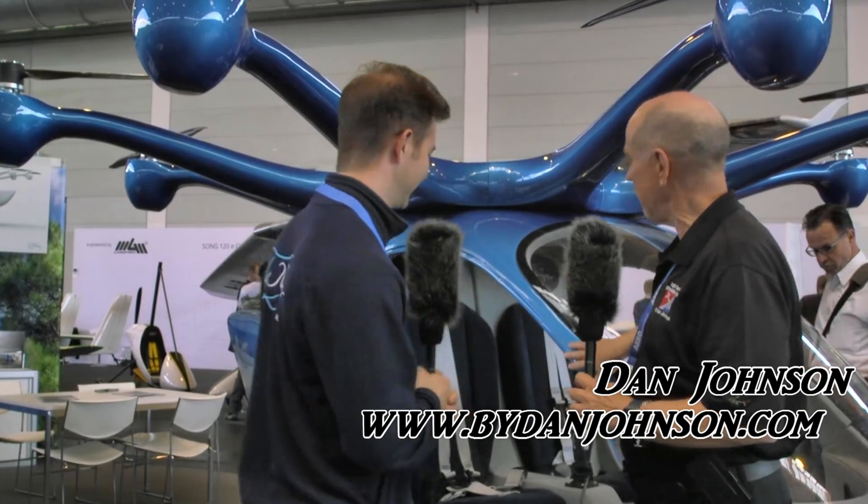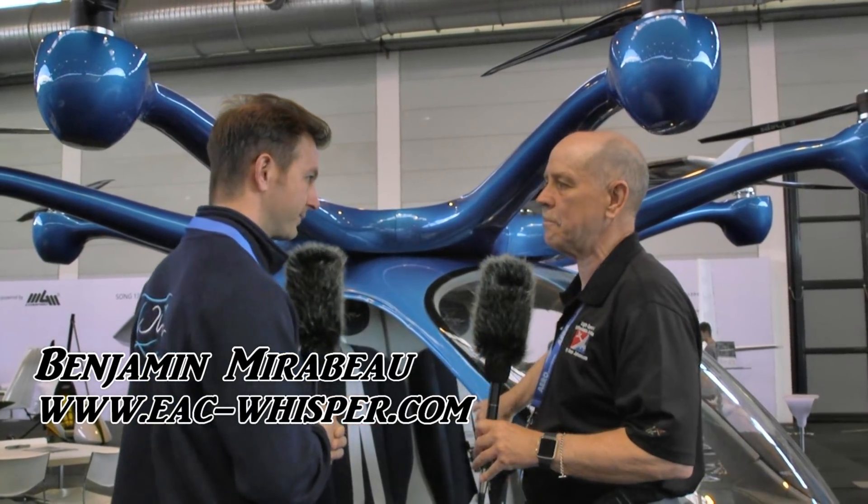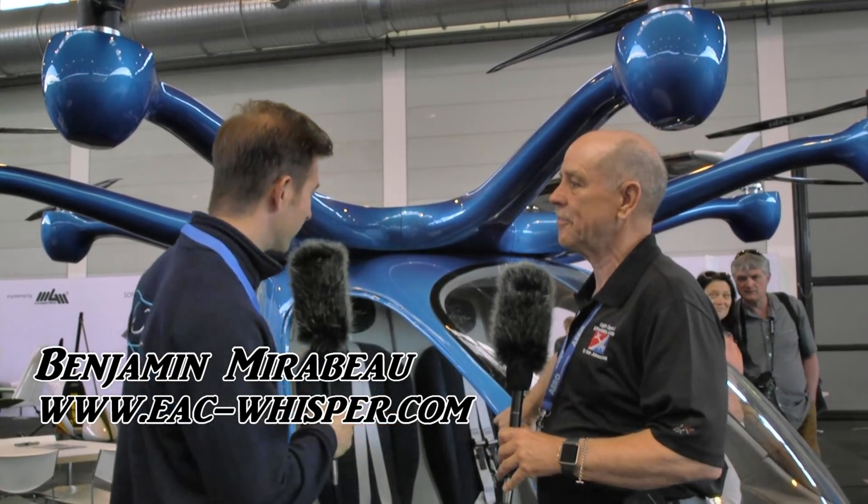Benjamin is going to tell me about this very interesting octocopter. This can fit perhaps in your garage. Tell me a little bit about the concept behind this aircraft. This is called the Whisper.